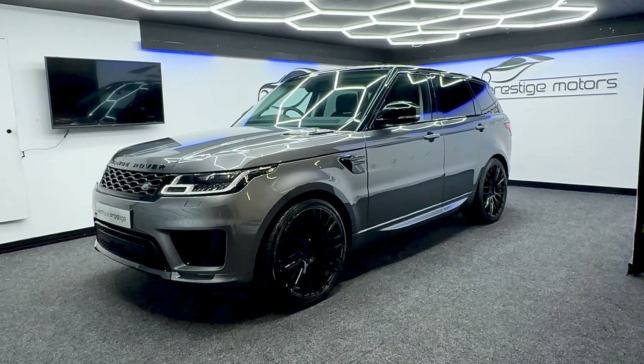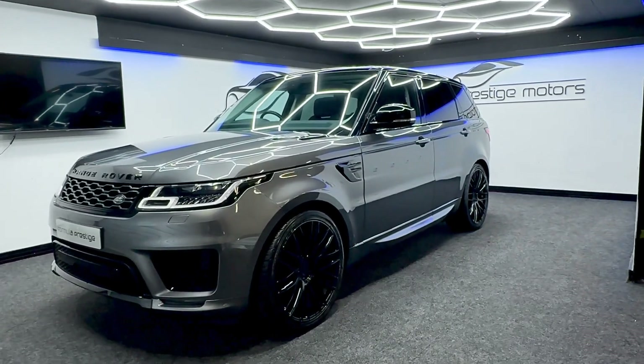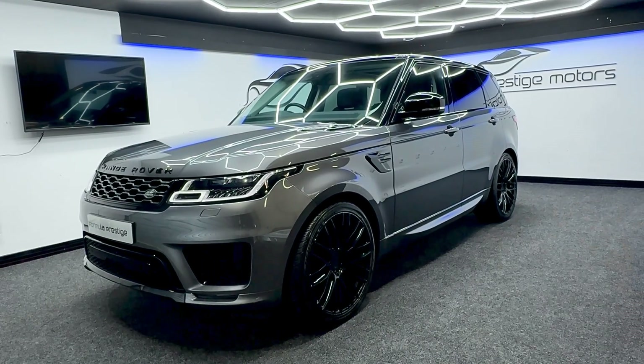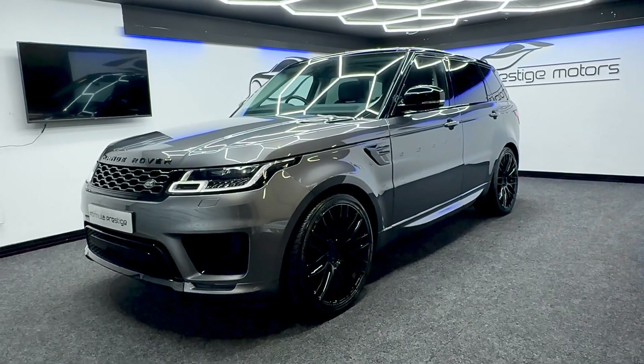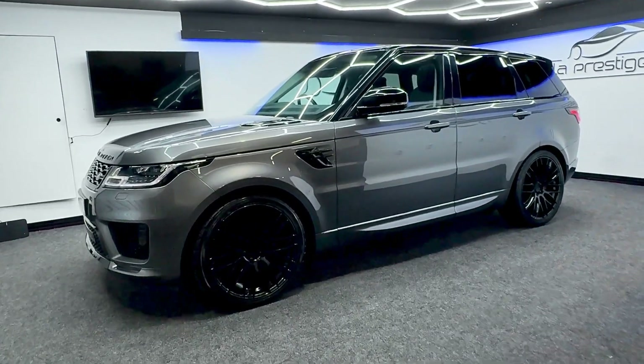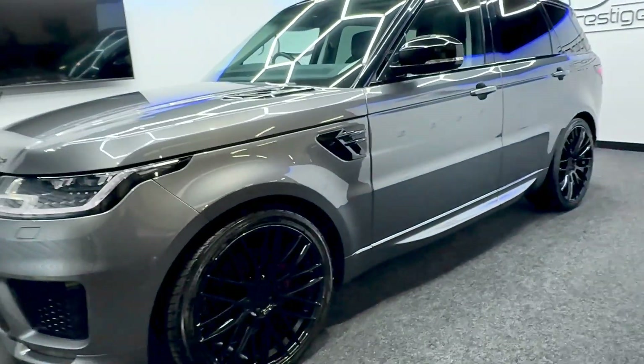It's got the 22 inch Riviera alloy wheels all in excellent condition. They're in the gloss black and it is the facelift version as well, so we've got the nice newer style headlights and rear lights. All round, like I said, it's been very well looked after and all the bodywork is in very good condition.